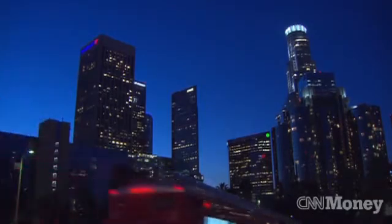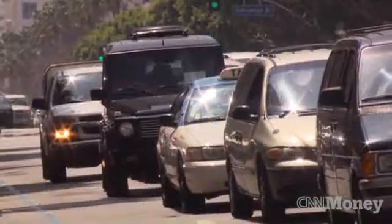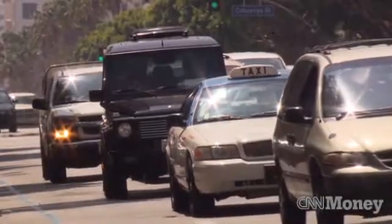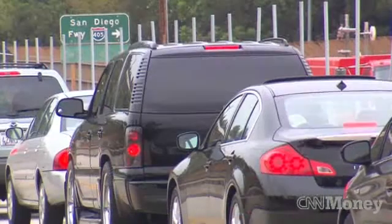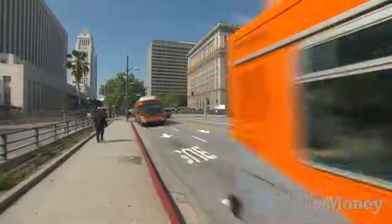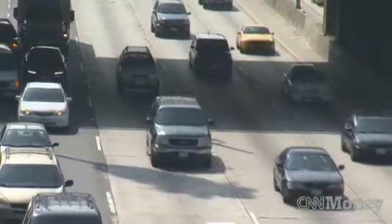Los Angeles, home to Hollywood, the L.A. Lakers, and miles and miles of terrible traffic. Every day, nearly 2.5 million cars, trucks, and buses use the streets and highways of L.A., clogging its roads and making the daily commute a real grind for those who live here.